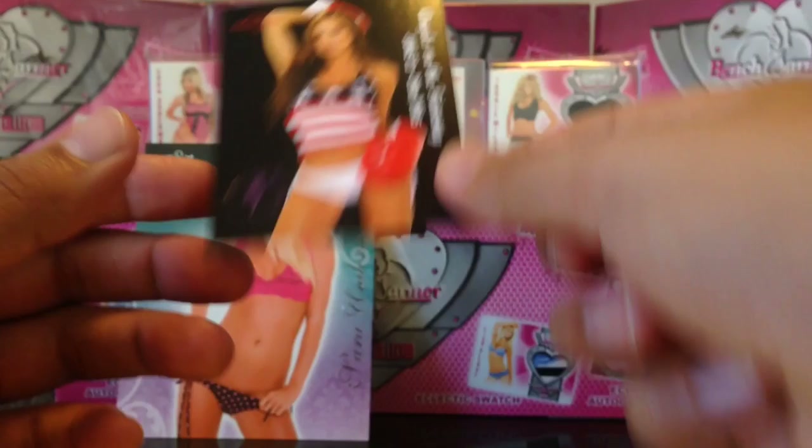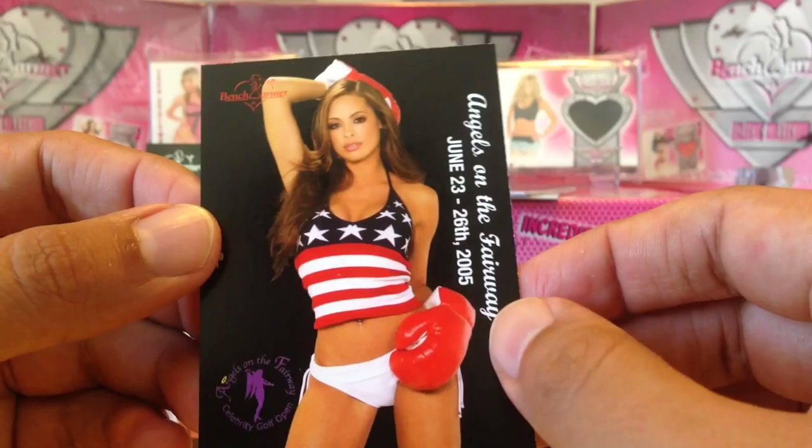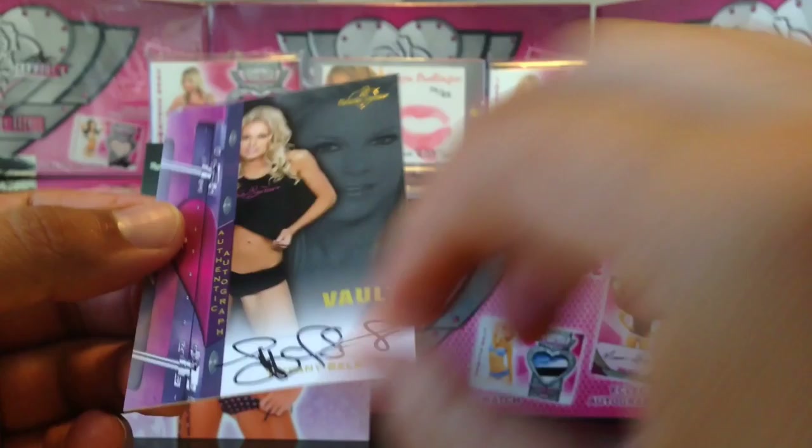Another promo card. We got Tanya — Tanea Brooks. She's a TNA knockout, she'll knock you out. She's tall, like 5'10".